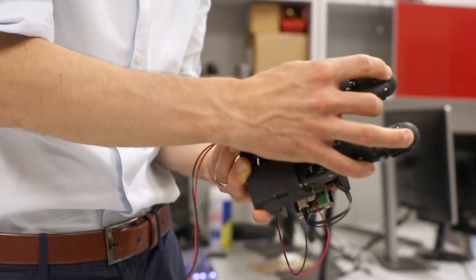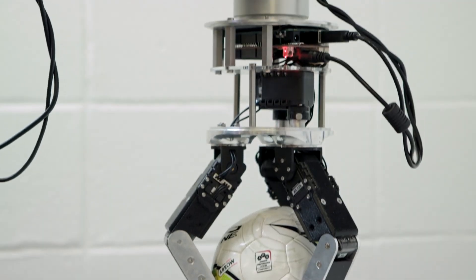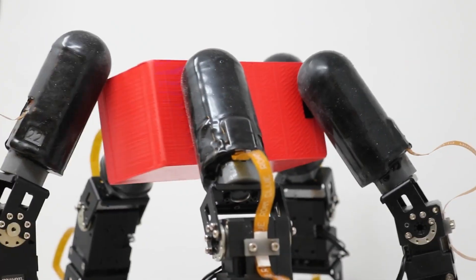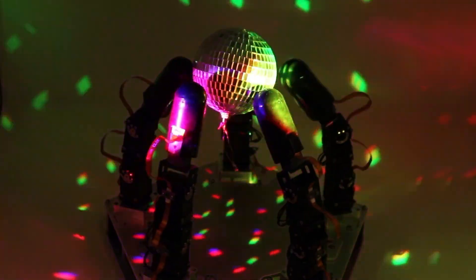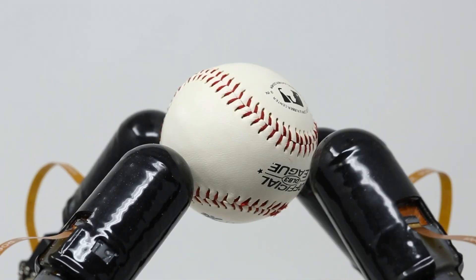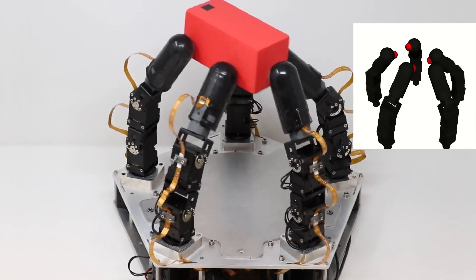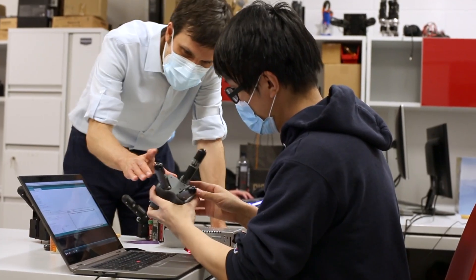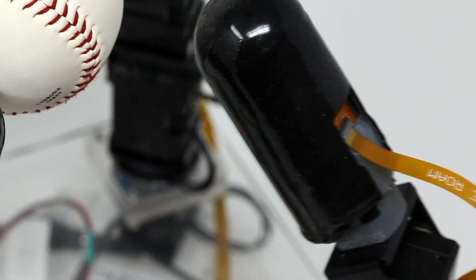Columbia University's robotic hand represents a pinnacle of innovation in the world of robotics and prosthetics. This robotic hand is designed with a unique sense of touch, enabling it to perform delicate tasks that were previously challenging for robotic technology. It's a leap forward in assistive technology, offering new possibilities for individuals with hand impairments. The hand sensors can detect textures and temperatures, making it an exceptional tool for various applications, from medical fields to intricate manufacturing tasks. While its price is not publicly listed, as it's still in the development stage, the potential impact of this invention is priceless.